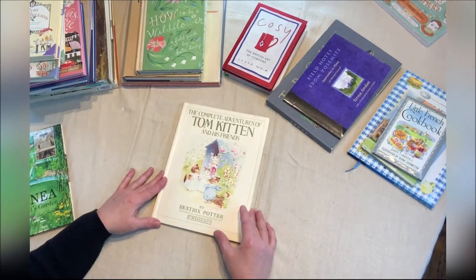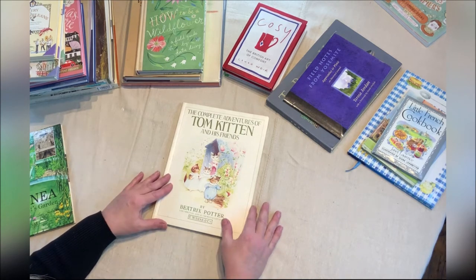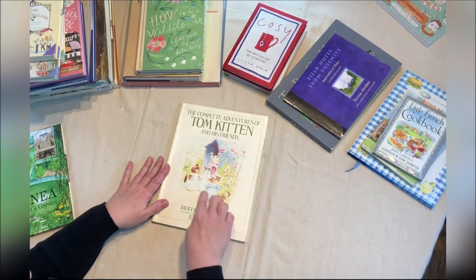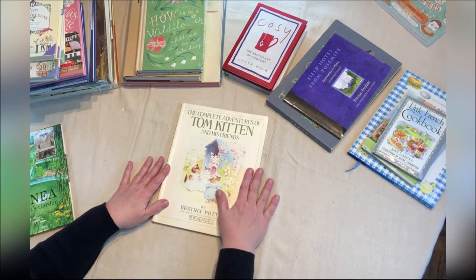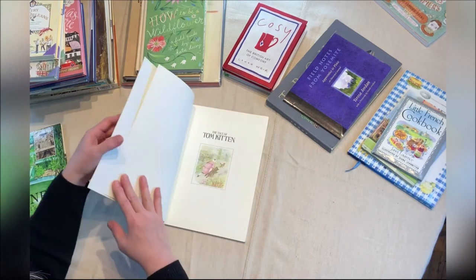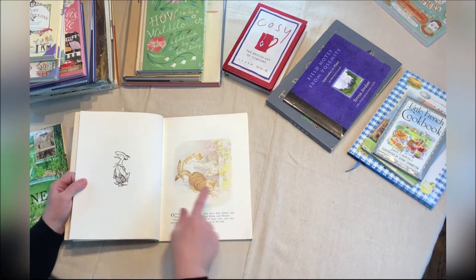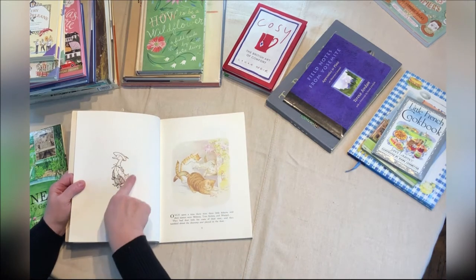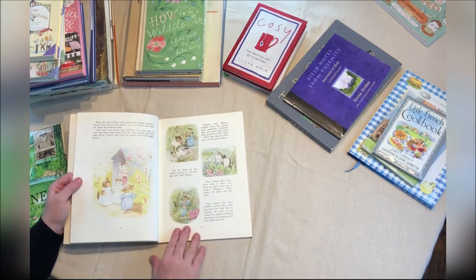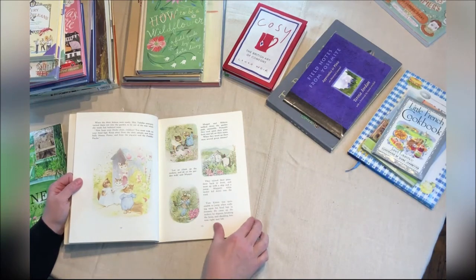And then this one is The Complete Adventures of Tom Kitten and His Friends by Beatrix Potter — again, hand illustrated, with beautiful flowers and beautiful little kittens throughout, but completely different from the illustrations in the Monet book. Some of them are just pen and ink and then others are complete watercolor paintings. Some of them take up the whole page and then some have vignettes throughout the page.